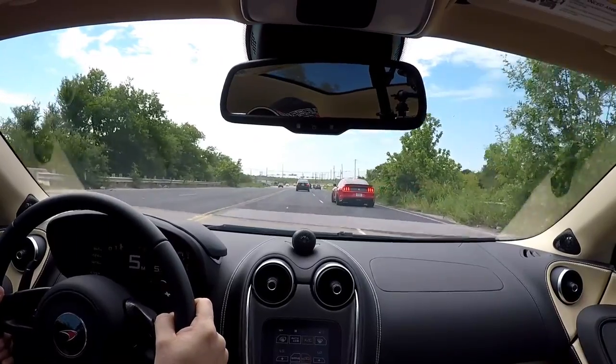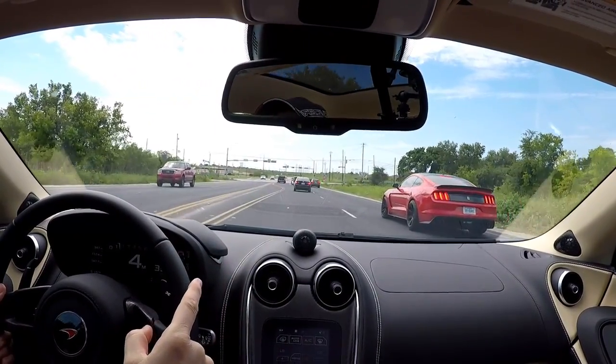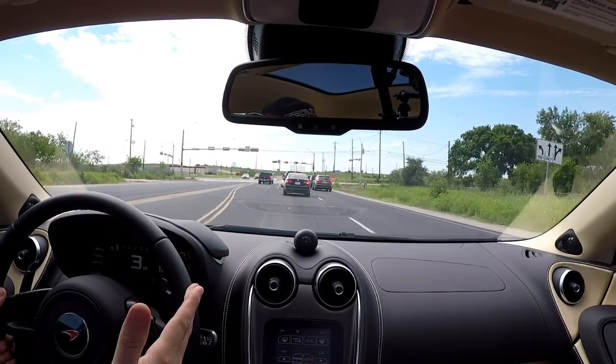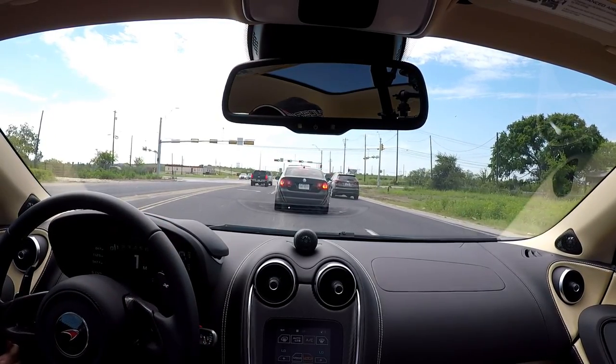Have you been in one of the new GTs? Yes. I haven't been in the new Cobra, but I've been in the new GTs. What do you think? I love it. As the story goes - it's a good looking ride, man. I'm a big Mustang guy, obviously.